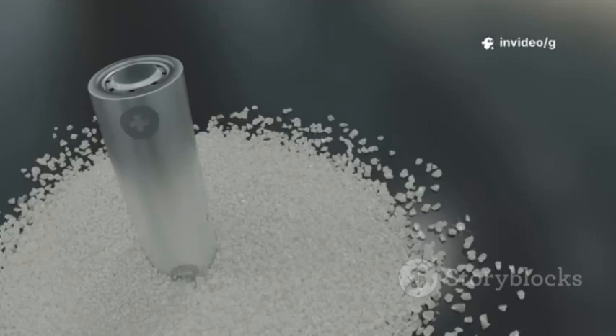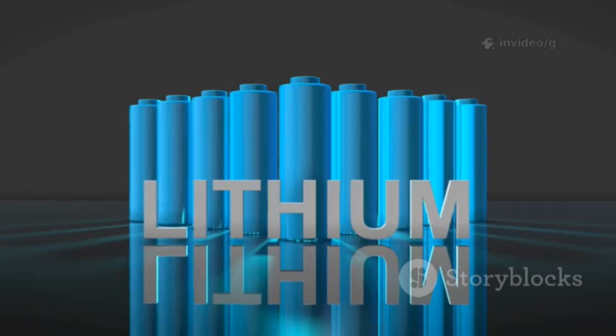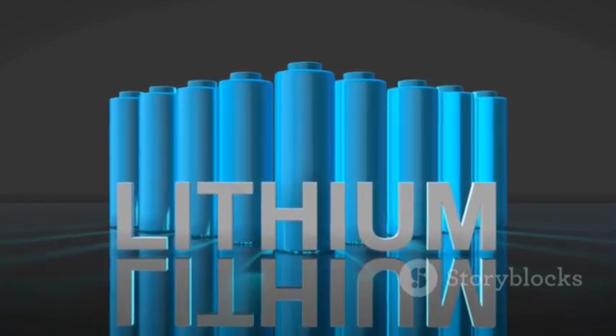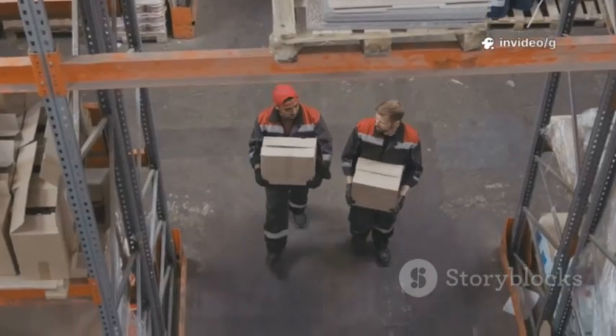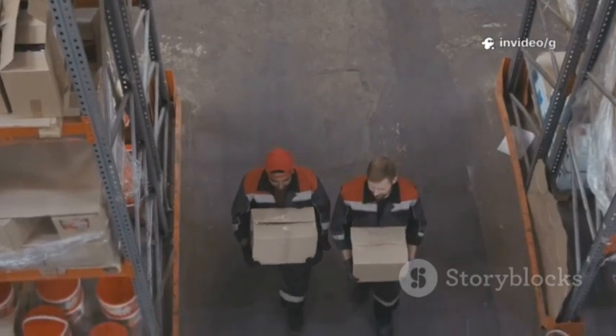Here's where it gets really interesting. Each aluminum-ion carries three positive charges, while a lithium-ion only carries one. This means, in theory, aluminum-ion batteries could store up to three times more energy than traditional lithium-ion batteries of the same size. Imagine a worker who can carry three boxes at once instead of just one. That's the aluminum-ion advantage.